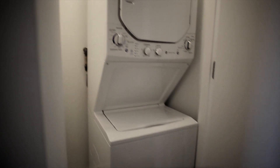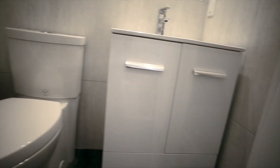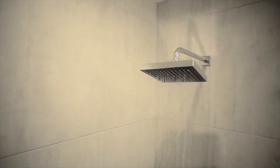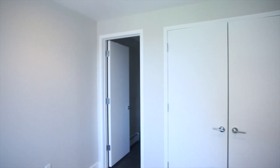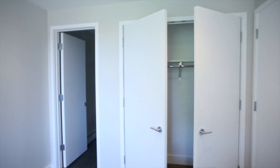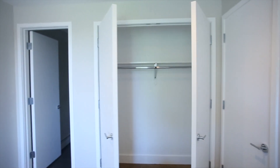Bask in luxury by deep soaking in spa quality tubs and get a feel for the tropics with stylish rain showers. The Loft 87 condominiums come pre-wired for cable television and two telephone lines in each.